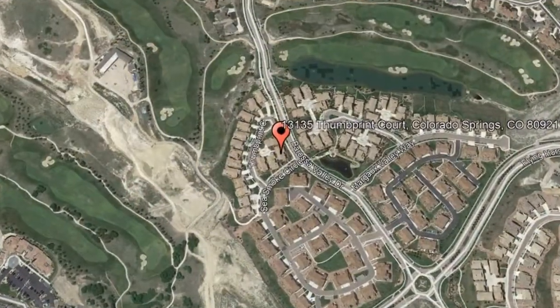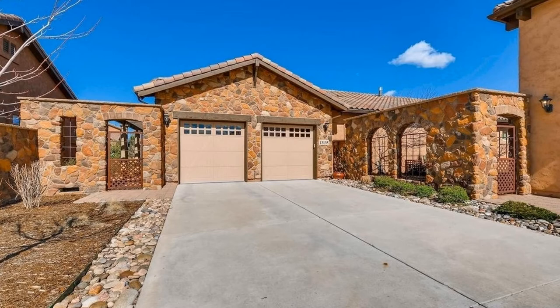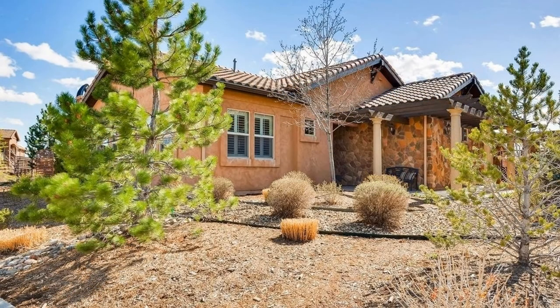13135 Thumbprint Court, Colorado Springs, Colorado. This is an exquisite Flying Horse Sonoma former model home with four bedrooms and four bathrooms.